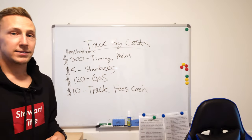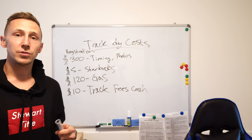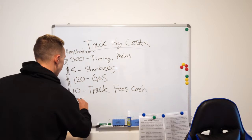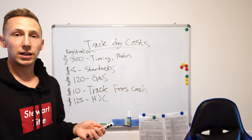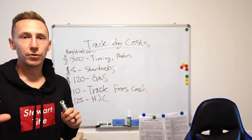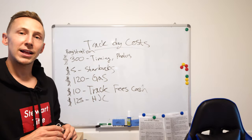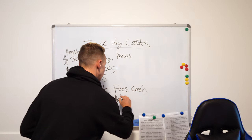So it's adding up and we're not even done with the day yet. Those are the basic costs you'll have every time. If you're new to the track, your first time, you're going to need a helmet — I paid $125 for an HJC helmet, which is a Snell-approved helmet. You can't wear a motorcycle DOT-approved helmet; you need a Snell M2015. That's the regulated certification to look out for.